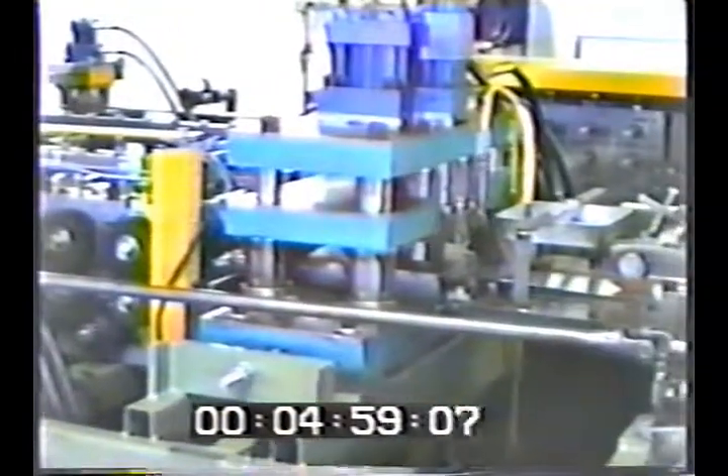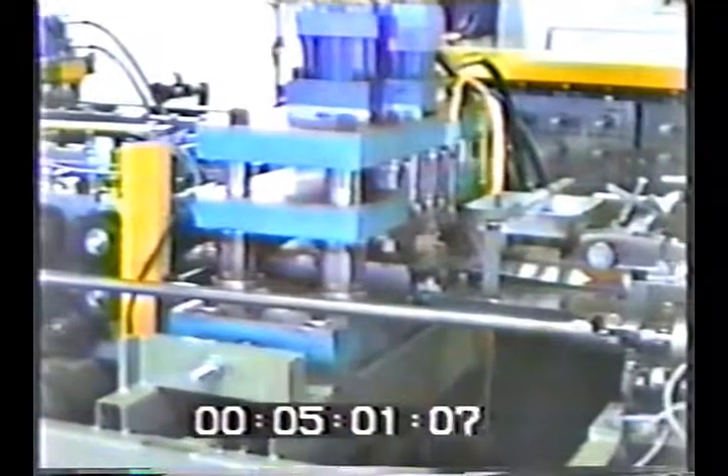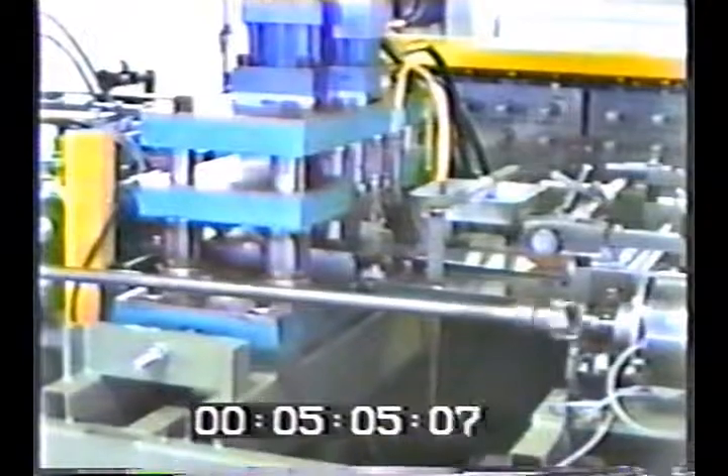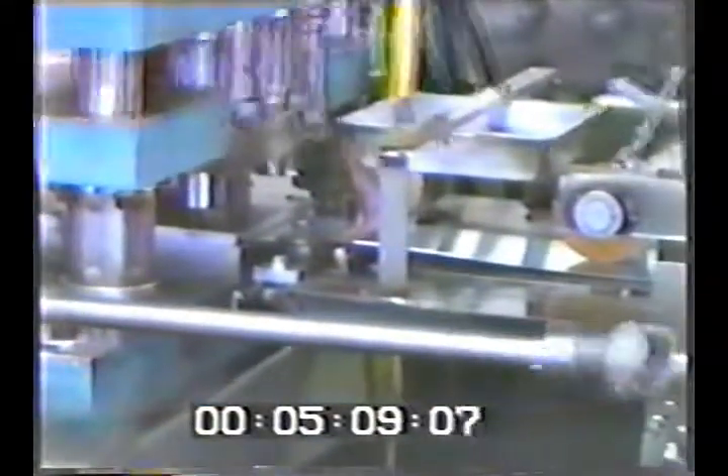By indexing both the straightener and the roll former, we eliminate the need for a 20-foot conveyor to handle the longest parts, thus saving floor space, feed and double part problems associated with other pre-blank systems.